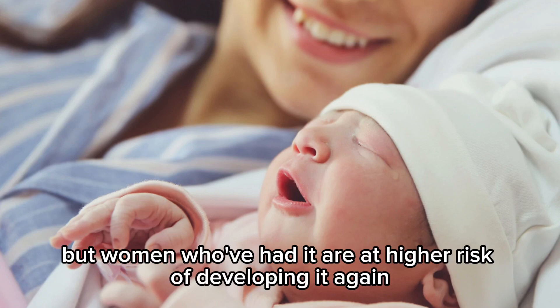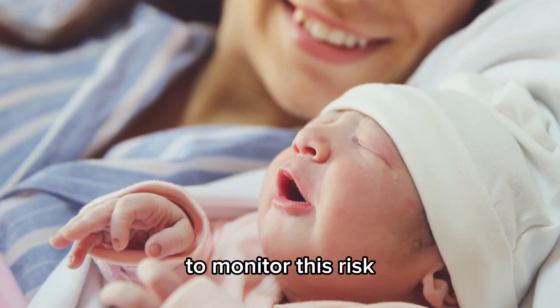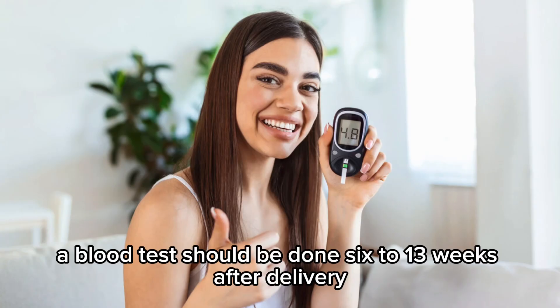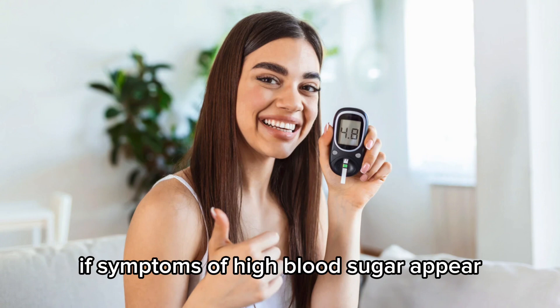After birth, gestational diabetes usually goes away, but women who've had it are at higher risk of developing it again in future pregnancies, as well as type 2 diabetes later in life. To monitor this risk, a blood test should be done 6 to 13 weeks after delivery, then annually if results are normal.